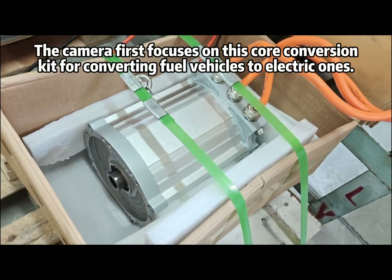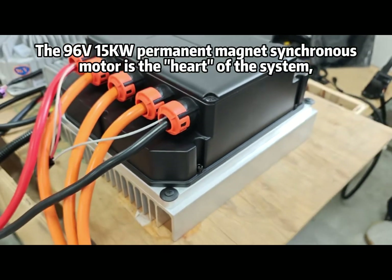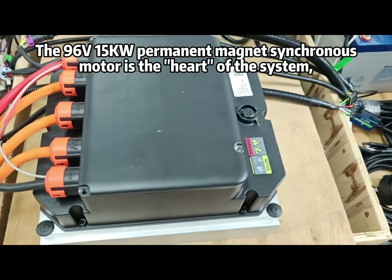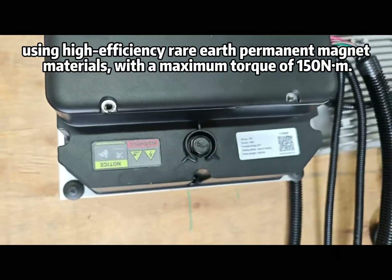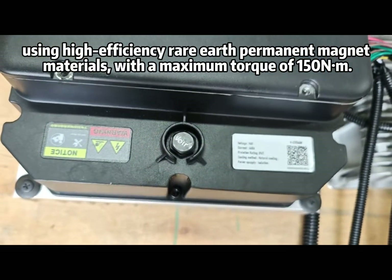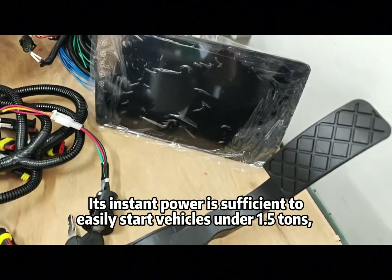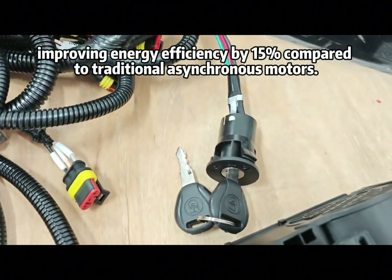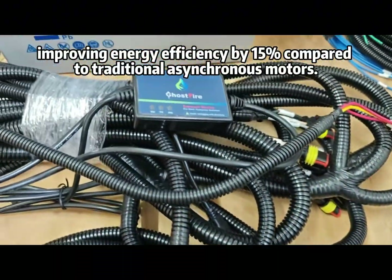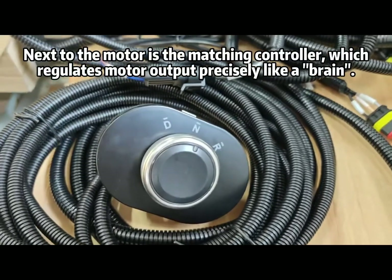The camera first focuses on this core conversion kit for converting fuel vehicles to electric ones. The 96V 15kW Permanent Magnet Synchronous Motor is the heart of the system, using high-efficiency rare-earth permanent magnet materials with a maximum torque of 150 Nm. Its instant power is sufficient to easily start vehicles under 1.5 tons, improving energy efficiency by 15% compared to traditional asynchronous motors.